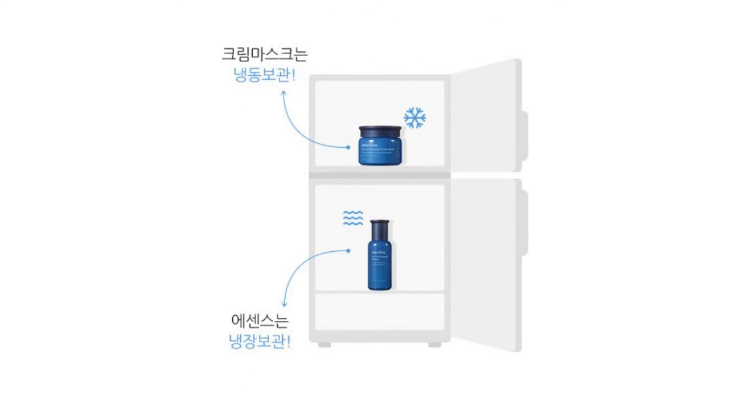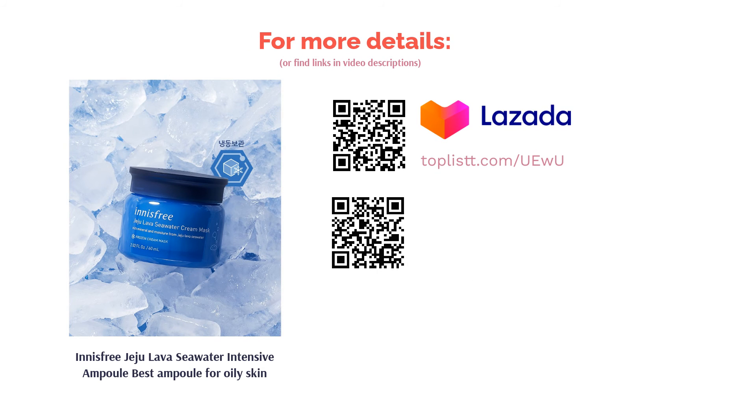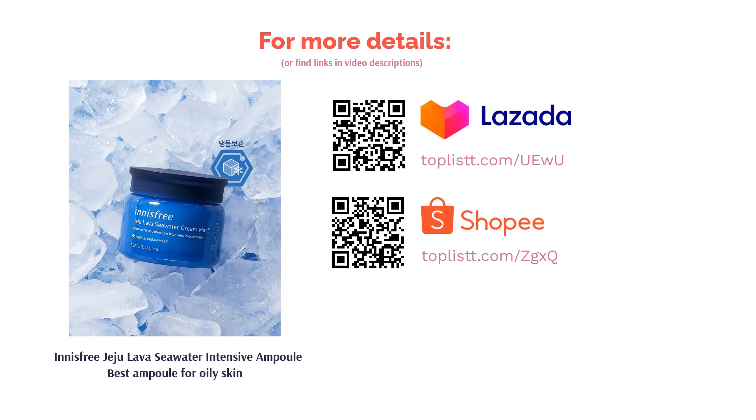Innisfree's Jiju Lava Seawater Intensive Ampoule provides your skin with immense moisture to give you a dewy complexion. The antioxidant properties of seawater also balance the pH and lock in moisture in your skin.